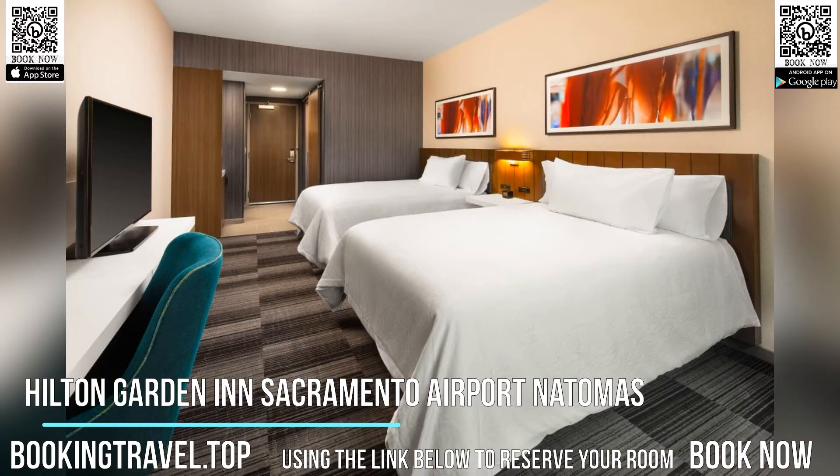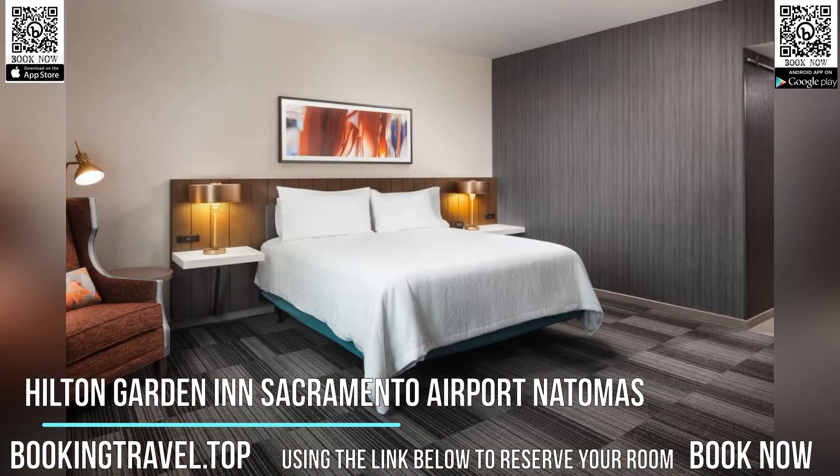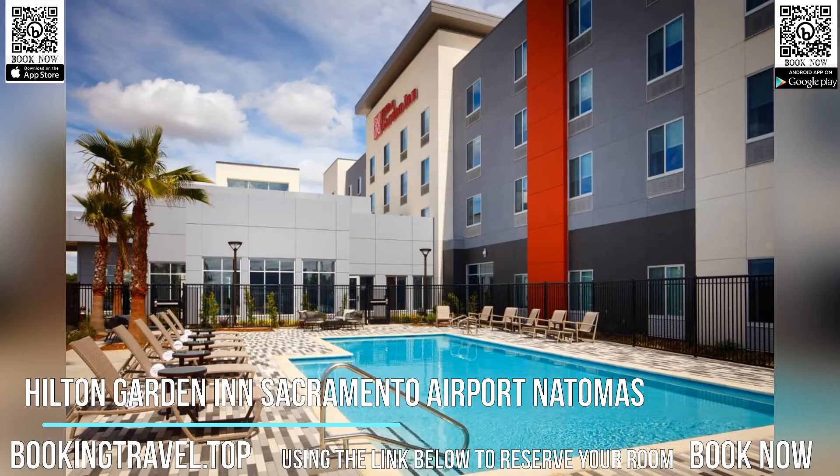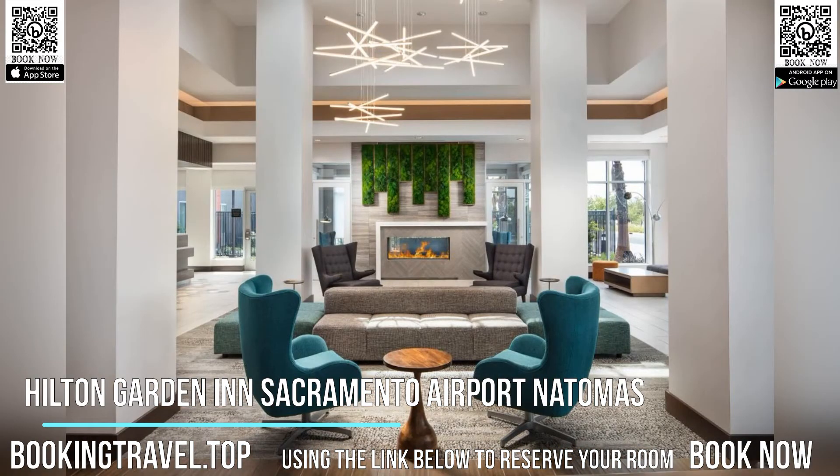An American breakfast is served daily at the property. Hilton Garden Inn Sacramento Airport Natomas offers an outdoor pool. Staff at the 24-hour front desk can help guests with any queries that they may have. Book now at the best price guaranteed, using the link below to reserve your room.